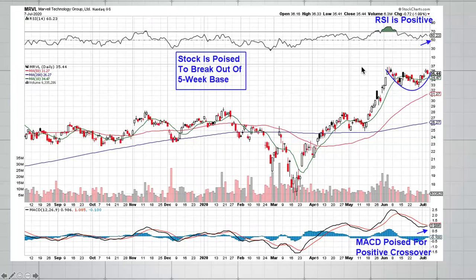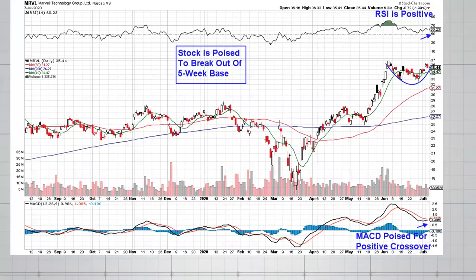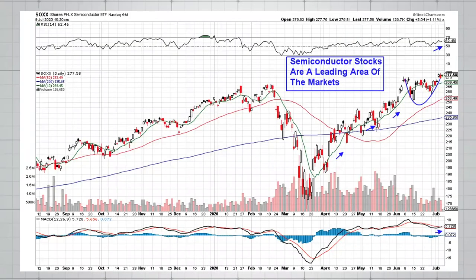Another current example is Marvell Technology, ticker MRVL, a significant name in semiconductor stocks. Take a look at this big advance from the March lows up into the beginning of June. The stock is poised to break out of a five-week base — a break above $37 on volume would indicate another leg up for Marvell. It's also helpful to look at the industry group. Marvell is a semiconductor stock, and the semiconductor ETF has been a real big winner. If your stock is part of a strong group, that gives even more odds that the base breakout will work.